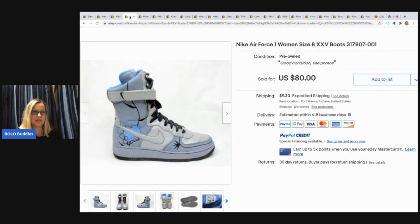Check out these high tops — these are like super high tops. Nike Air Force One women's size 8 XXV. He got them from a storage unit clean out for free, $0, and he sold them for $60 plus shipping.